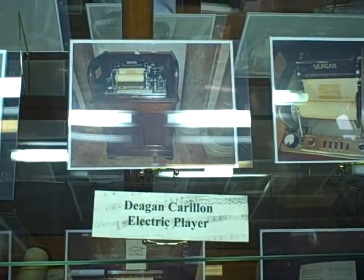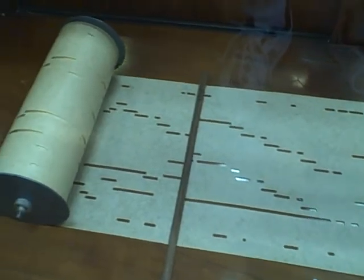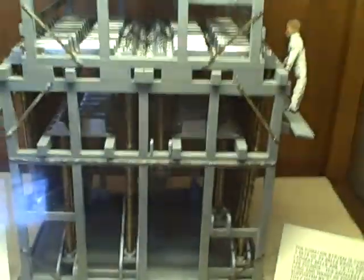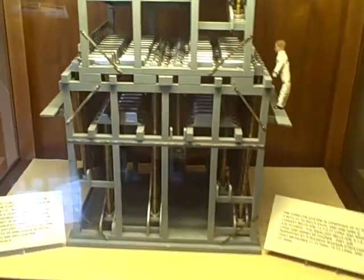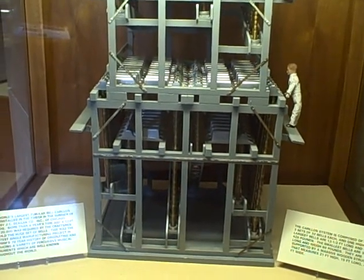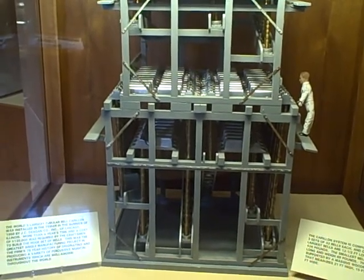There is the Deegan Carolean Electric Player. There's the paper roll that goes through — that pulls on what's inside to make the sound. The Carolean system is composed of 97 bells, three sets of 32 bells each and one high G. The largest bells are 12 and a half feet long and weigh 426 pounds; the smallest bells are 3 and a half feet long and weigh 69 pounds.